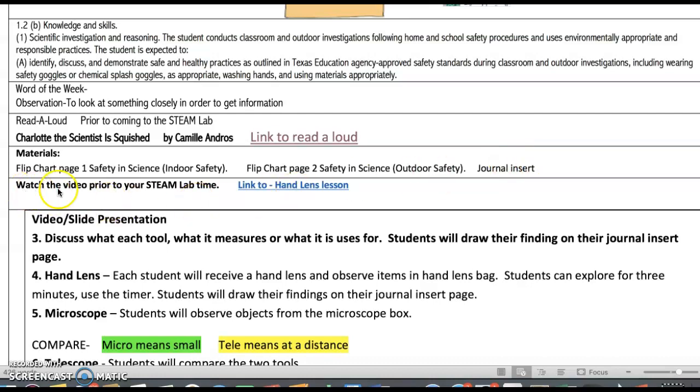Next, you'll see a video that you're going to need to watch — a hand lens lesson. I want to play just a quick part of it. What you see is a tray with several things for them to look at through a hand lens. Watch how this teacher teaches them how to look through a lens.